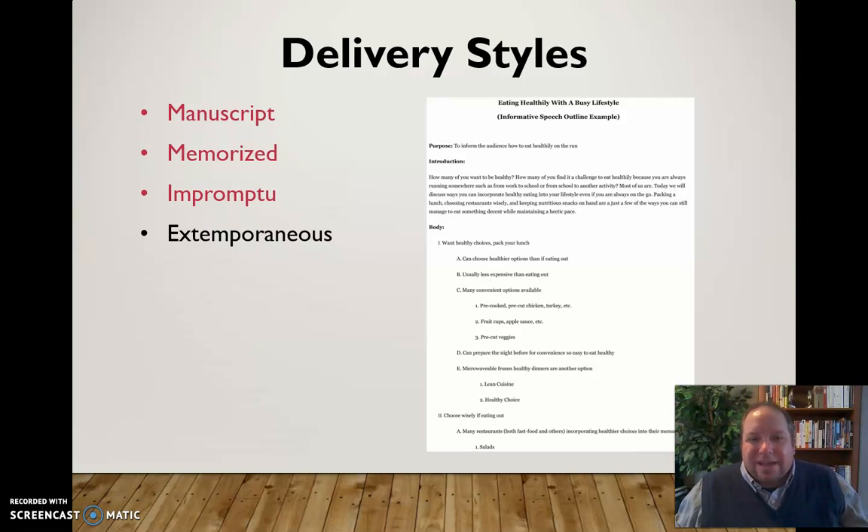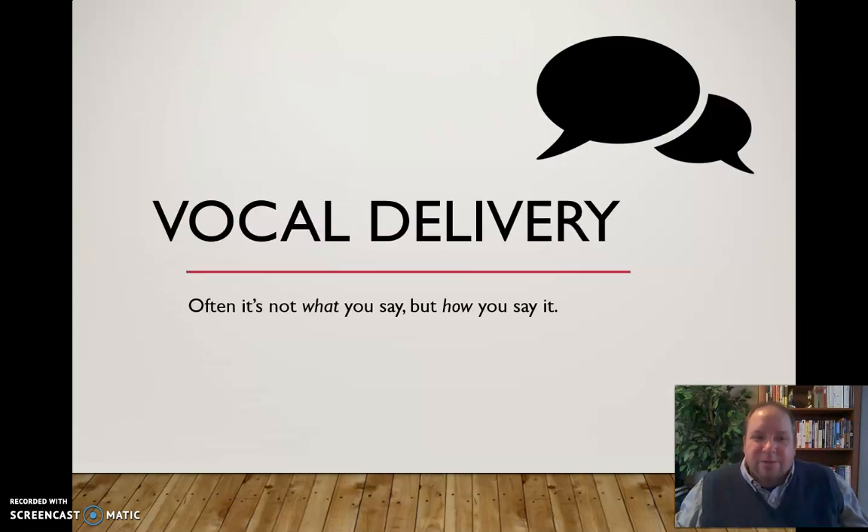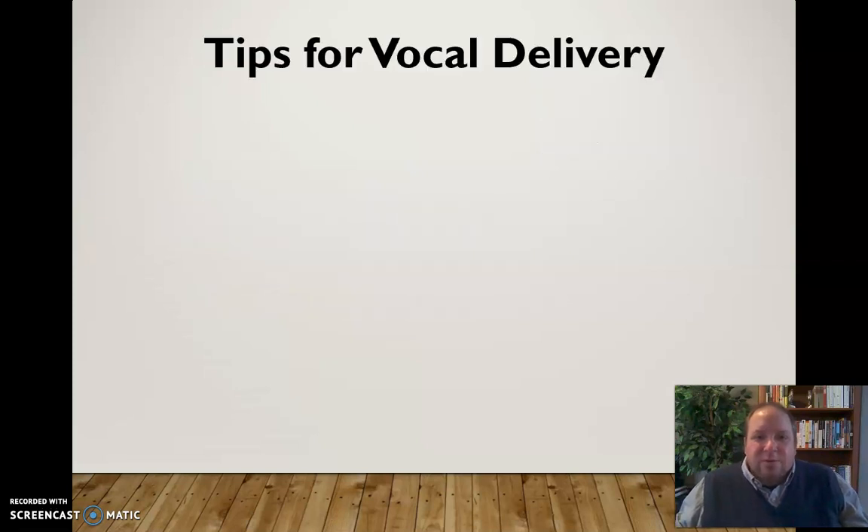Those are the four delivery style types we see in public speaking. Now I want to focus the rest of this video on the two categories of delivery: vocal delivery and physical delivery. As you hear all the time, it's not what you say but how you say it — that's what we're talking about with vocal delivery. Language has to do with the words you choose; vocal delivery has to do with how you say those words — rate, tone, and a variety of other things.